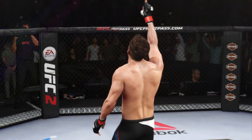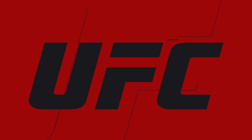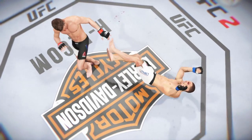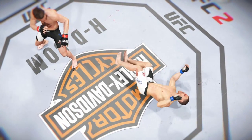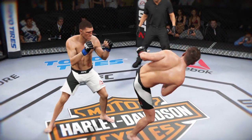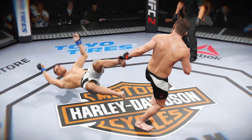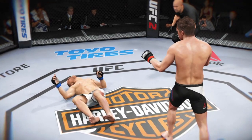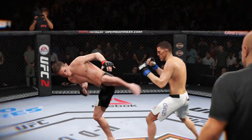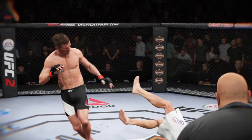Beautiful knockout for the KO victory as the round was ended. Time now for our fight replay. Let's take another look at the huge kick that caused the end of this fight. You can see right here, as soon as it lands, this fight is over. There we see it again. Boom — and he's out.